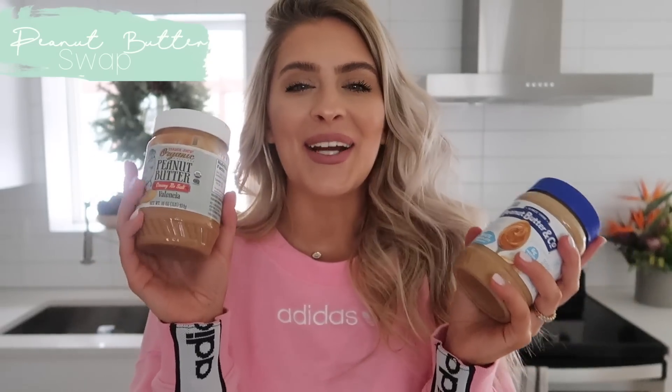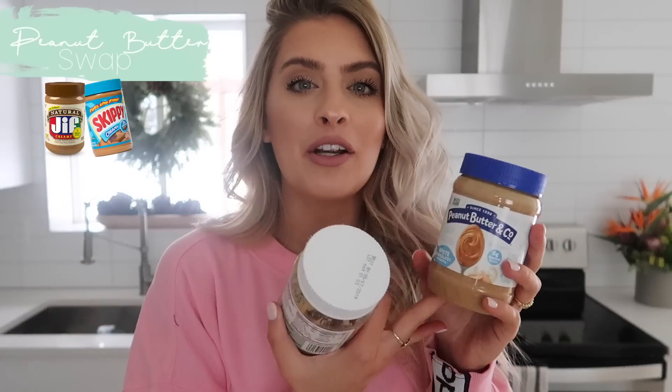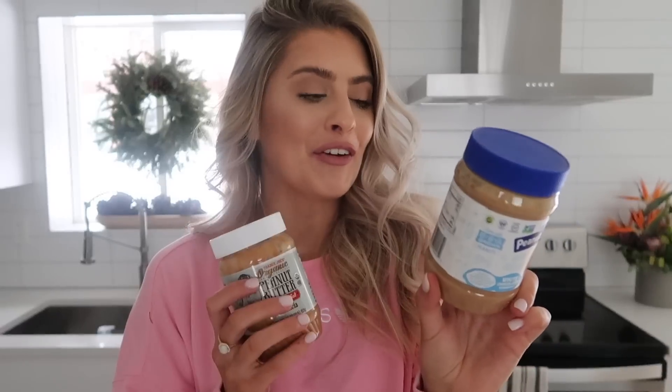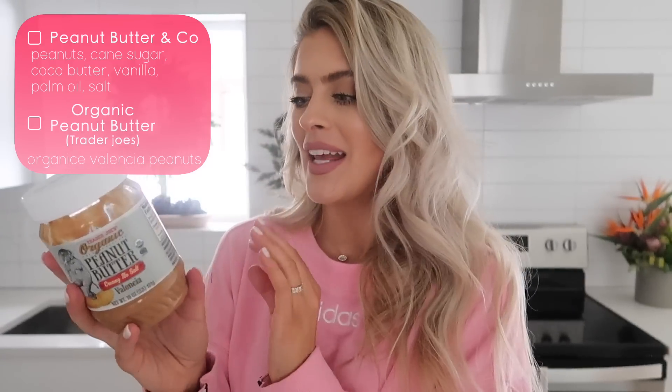Let's talk about a classic — peanut butter. Everybody loves some good peanut butter. The issue with a lot of peanut butters on the market is they have so many unnecessary added ingredients. Your classic peanut butter on the shelf contains peanuts, cane sugar, cocoa butter, vanilla, palm oil, and salt. Whereas this organic peanut butter from Trader Joe's — creamy, no salt, Valencia peanut butter — the only ingredient is organic Valencia peanuts. Super easy to make the switch to a simple peanut butter with only one ingredient, because that's all we need: peanuts.